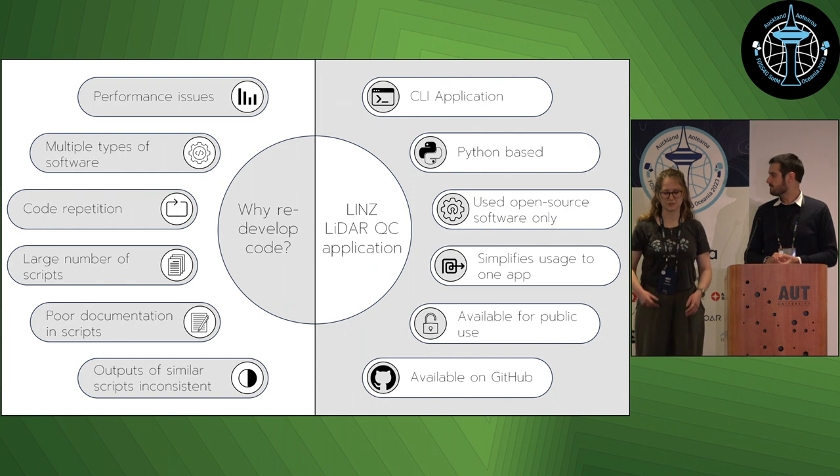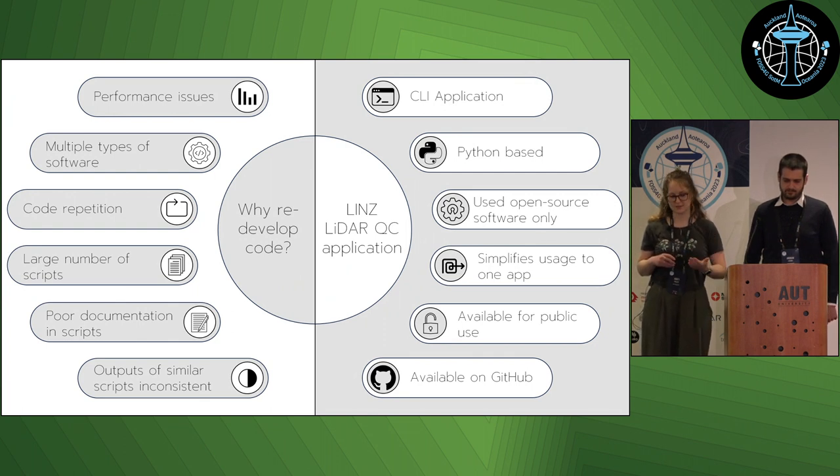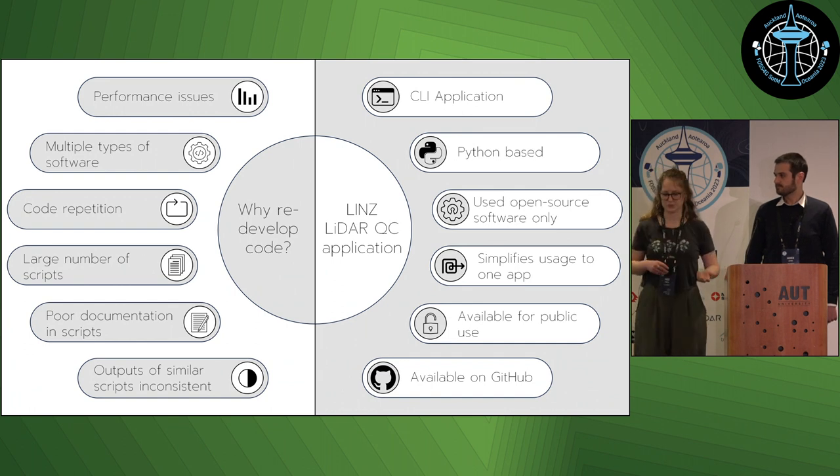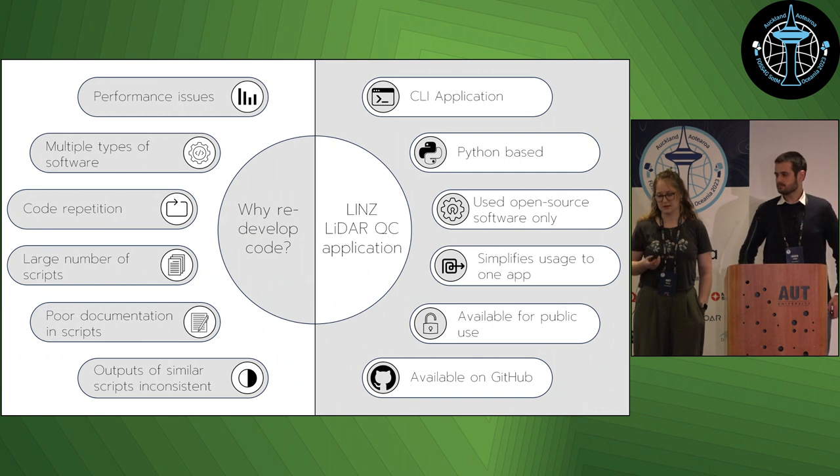During meetings with Andrew, we identified the functionality of the existing scripts to keep and what to focus on when redeveloping. We were getting a lot more region-scale datasets and it was taking a really long time to process, so we wanted to focus on reducing processing time. Another focus was reducing the amount of software being used to make it simpler for analysts. Within LINZ we have a strong culture of open-source software, and the project provides an opportunity to open-source the code. It also allows survey companies to run the code before providing us the data — we've already given it to one company and it's been really helpful.